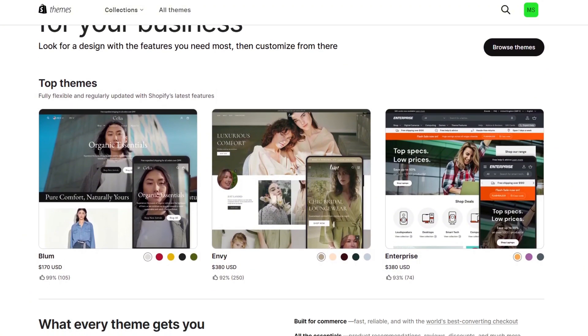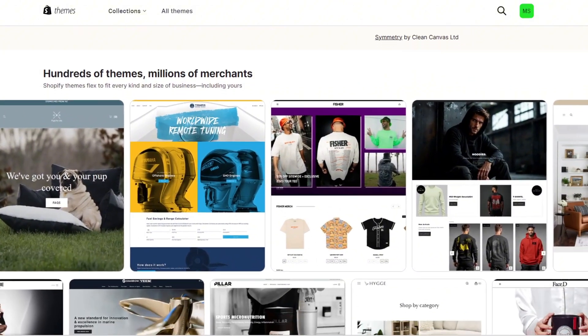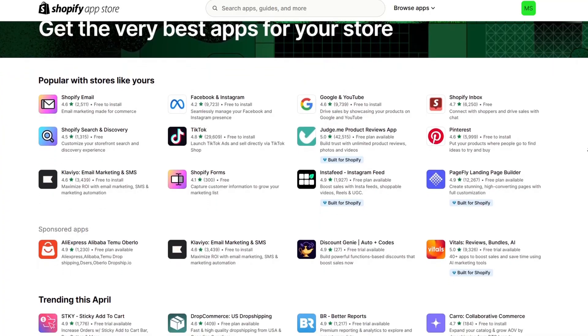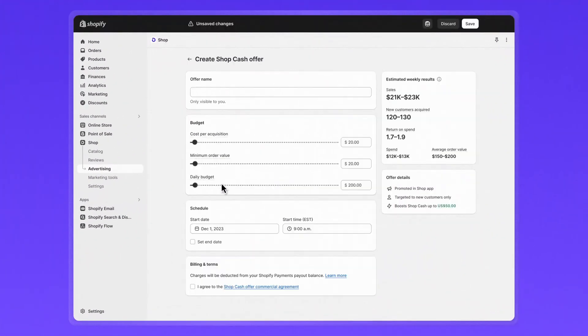Design-wise, Shopify offers a range of clean, conversion-focused templates that you can customize to fit your brand, with paid themes and advanced editing options available too. The downside is that Shopify is more expensive than most other builders, especially once you start adding apps or upgrading plans. And if you use payment providers outside of Shopify Payments, there are transaction fees to factor in. Still, for product-based businesses, it's really hard to beat Shopify — it gives you the tools you need to grow an online store with confidence, whether you're just starting out or scaling fast.